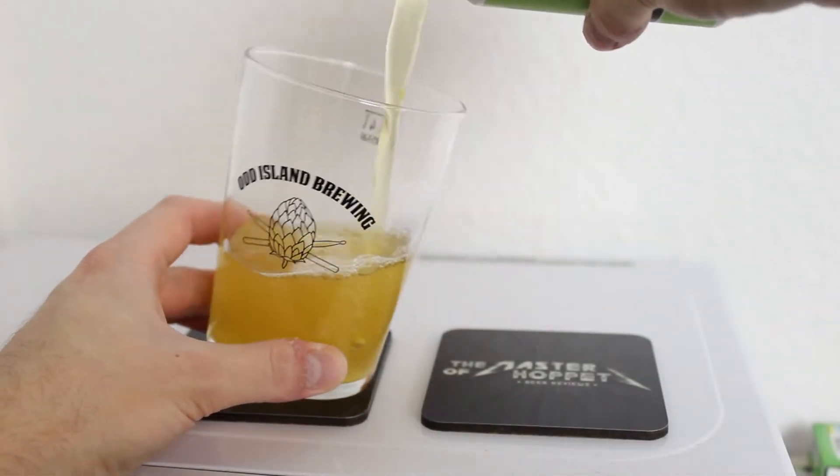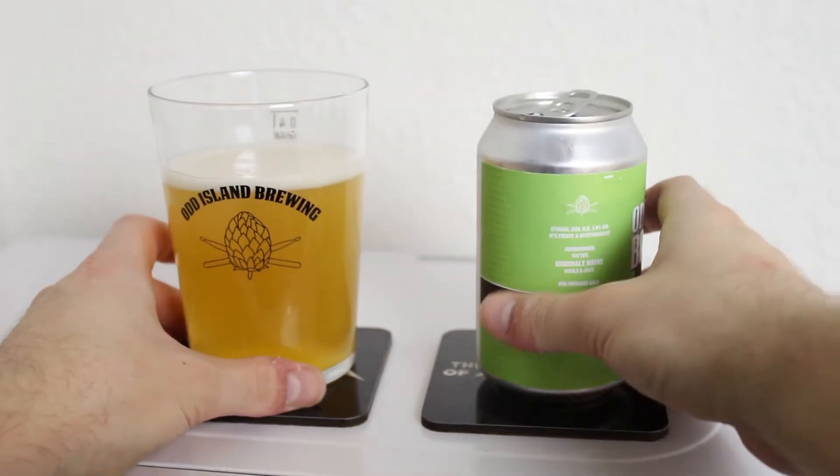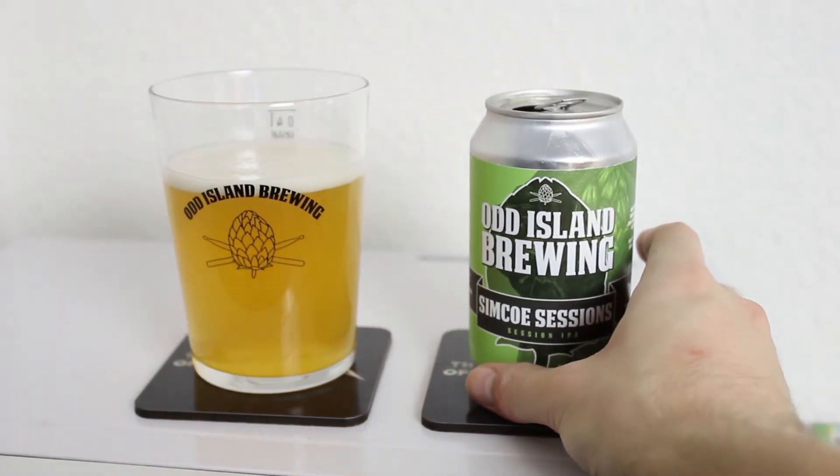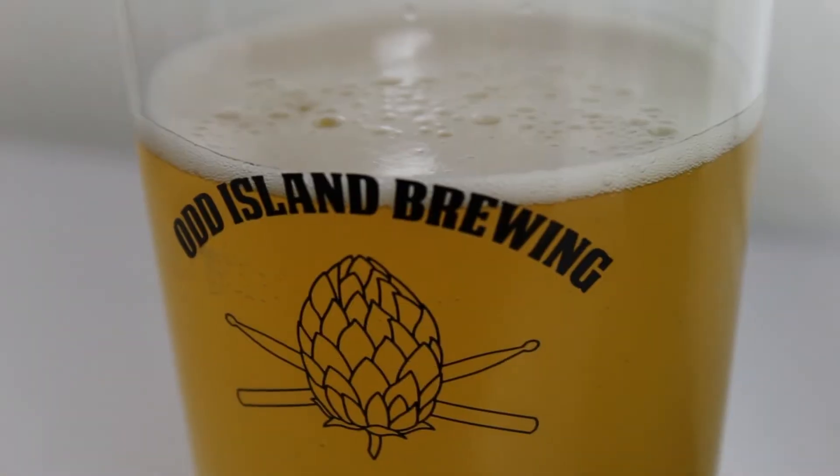The head faded really quickly when I poured this. It doesn't look like it has an intense amount of carbonation because it was really hard to generate a head. But it pours a very nice lightly hazy golden yellow color, and the head that was there when I poured it out was white.